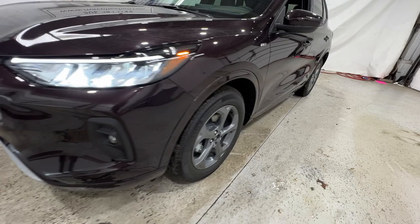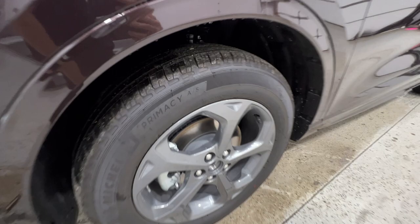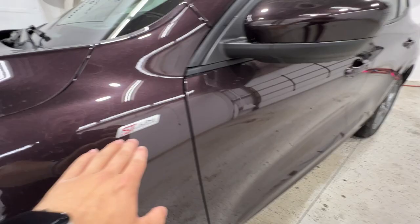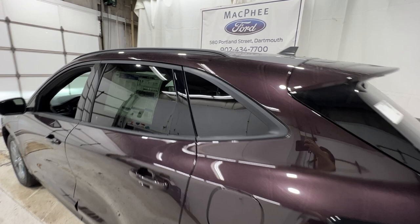Coming around to the side, with the ST-Line Select model you do get these 18-inch gray painted aluminum wheels, wrapped in a 225-60 Michelin all-season tire. Following along the side, you've got your ST-Line badging on the fender, as well as a nice body colored mirror.